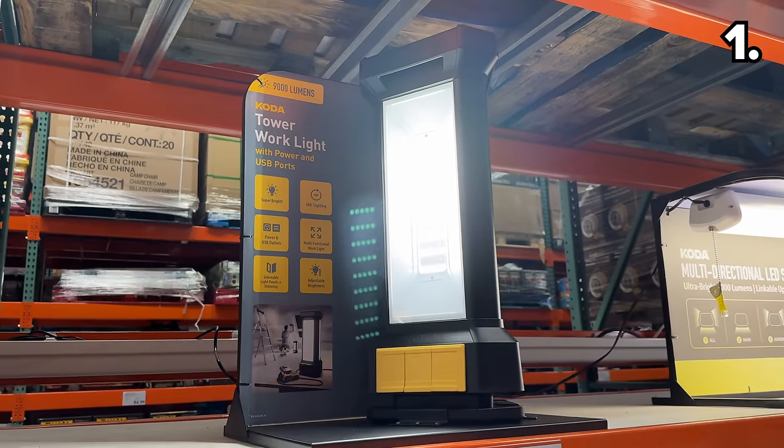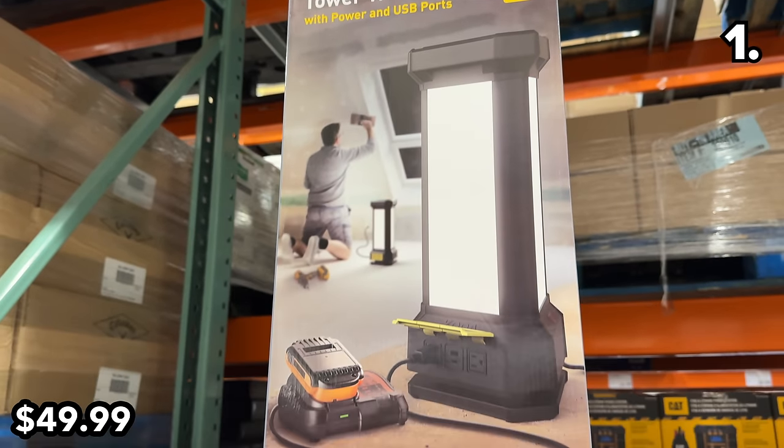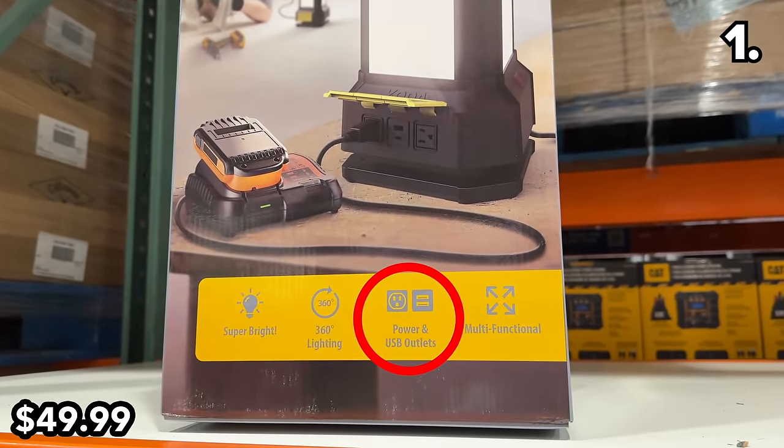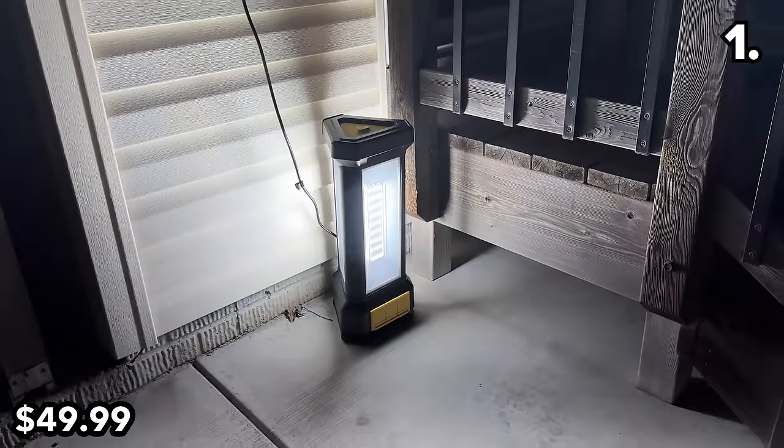We begin with one big bright bargain: this 9,000 lumen tower work light at $50 from the Coda brand. It features multi-directional LEDs, built-in AC plugs, and even two USB ports. This would be great for outdoor activities or to tackle all sorts of spring DIY projects.